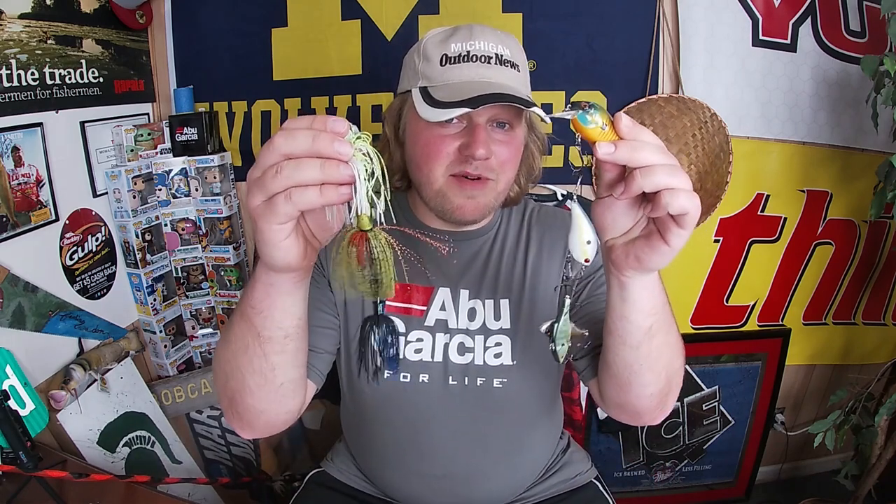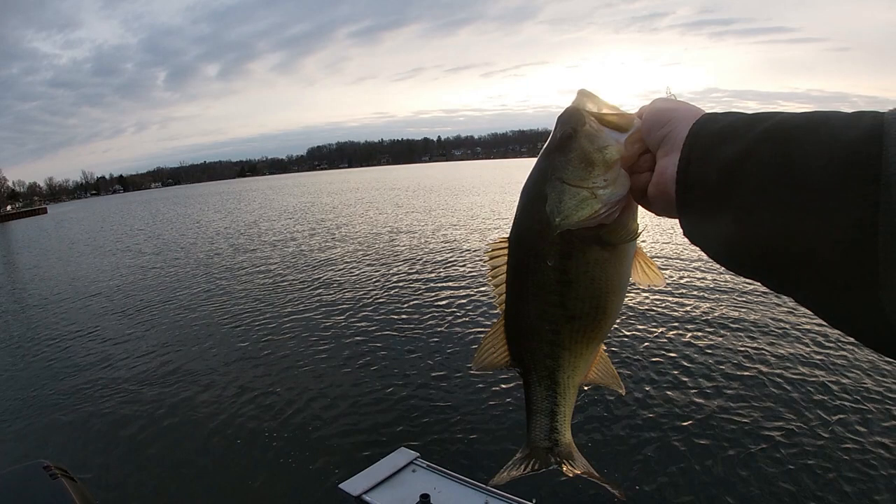Howdy folks, it's your friend Dominic. Ever since I was younger, I've always wanted to have my own fishing show. So here it is. Today I'm going to be talking to you about three of my favorite baits when targeting pre-spawn largemouth bass. Stay tuned, got a lot of good stuff coming your way.